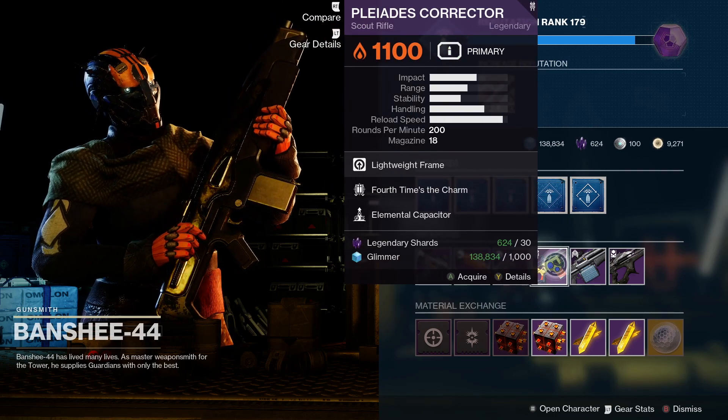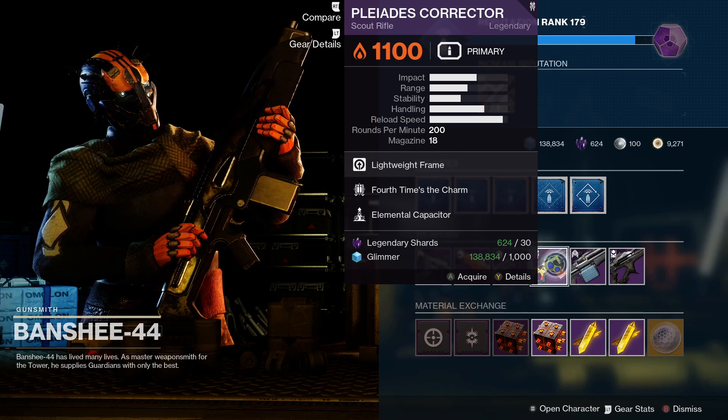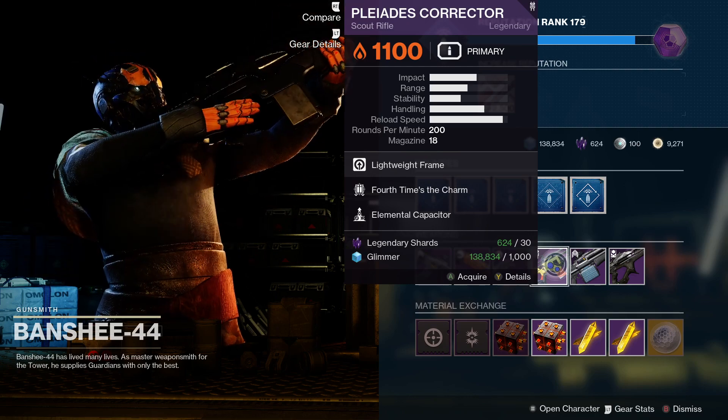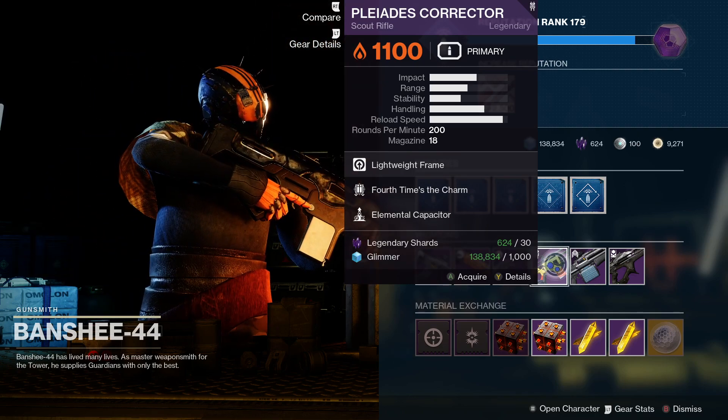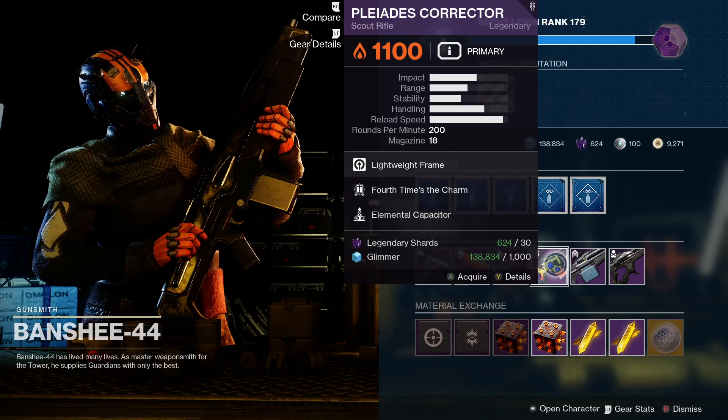Then we've got Pleiades Corrector - this is a scout rifle, lightweight frame. It has Fourth Times the Charm and Elemental Capacitor. I'm not really sure about this one myself - I would probably rather go for the Hung Jury. I'm on the fence about this one.